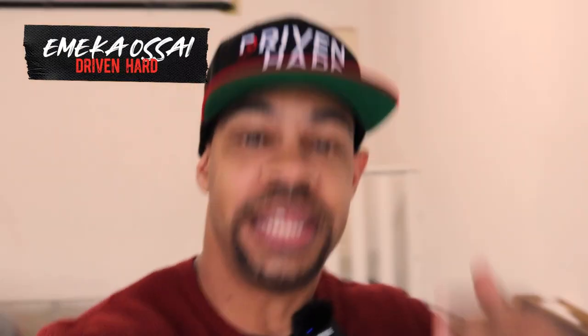Hey everybody, my name's Zomeka. This is Driven Hard. If you're new to the channel, nice to meet you. I do videos with my 2019 Range Rover Sport and the occasional other vehicles I can get my hands on every now and then. But in today's video, I'm doing something I've never done before — I'm going to show you exactly what it costs maintenance and repairs wise for my 2019 Range Rover Sport.